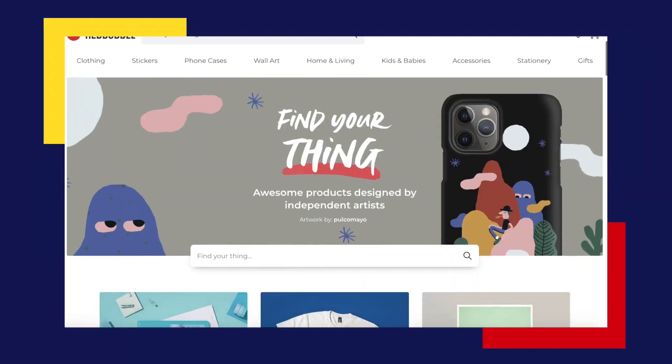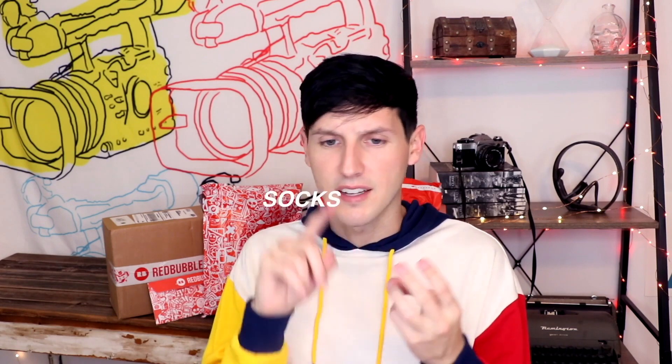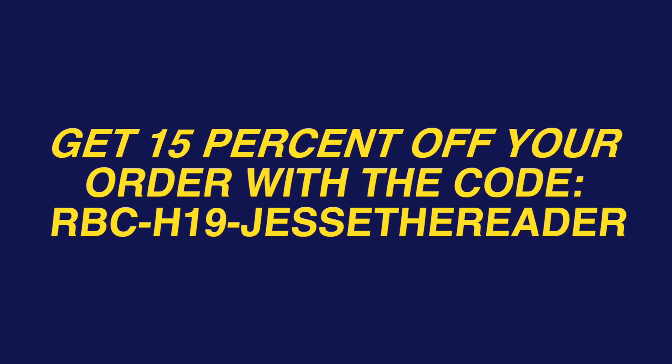If you don't know anything about Redbubble, it's a platform full of products with a wide variety of unique designs. They've got mugs, socks, tote bags, clocks, shirts, and so many other products. There's constantly new designs being uploaded on the site, so they're always keeping it fresh. I've curated a list of items that I would love to see under the Christmas tree, but instead of waiting for Christmas morning, I kind of jumped the gun and treated myself. Redbubble hooked up reader fam with a discount code, so if you see any items you want to grab today, you can get 15% off your order using the code rbc-h19-jessethereader. That code is valid from now all the way to December 31st.